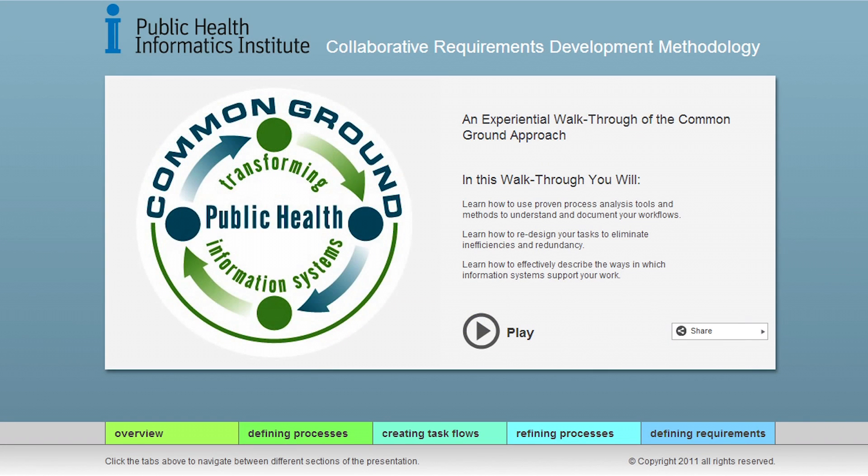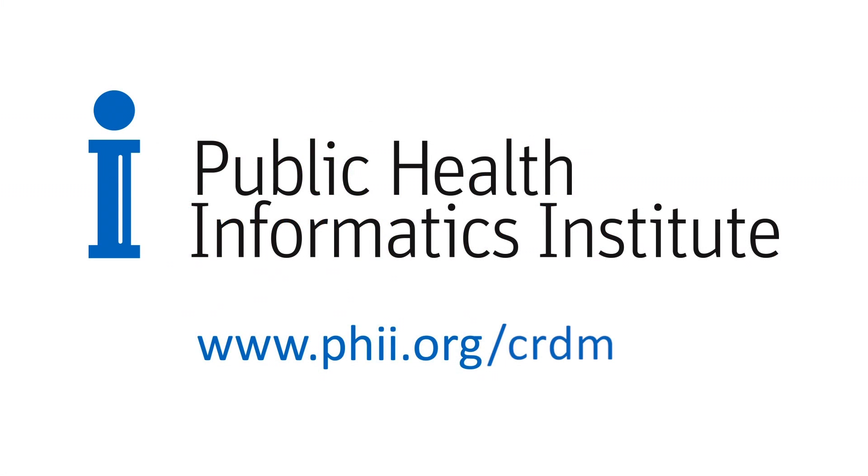For more information and a detailed walkthrough on our collaborative requirements development methodology, log on to PHII.org/CRDM.